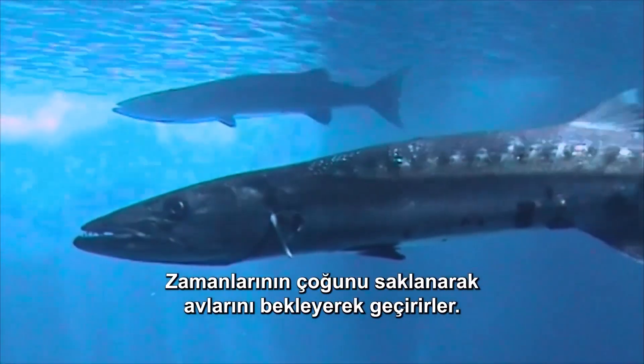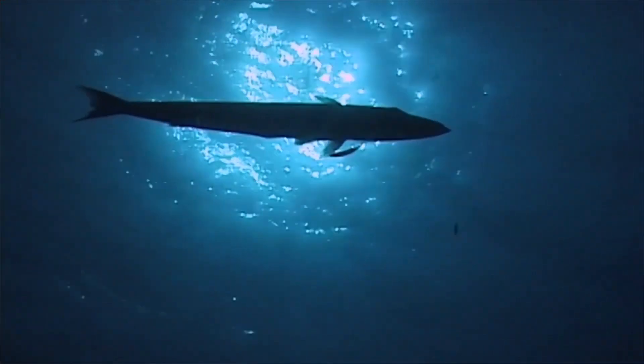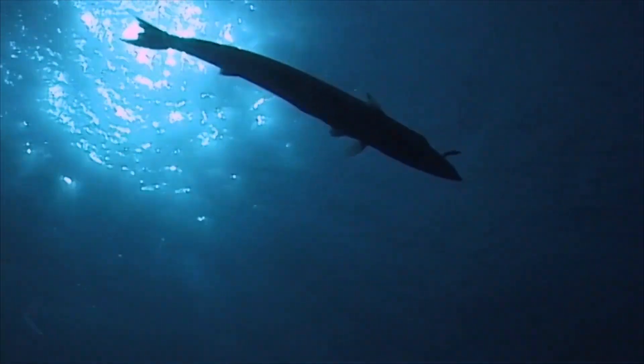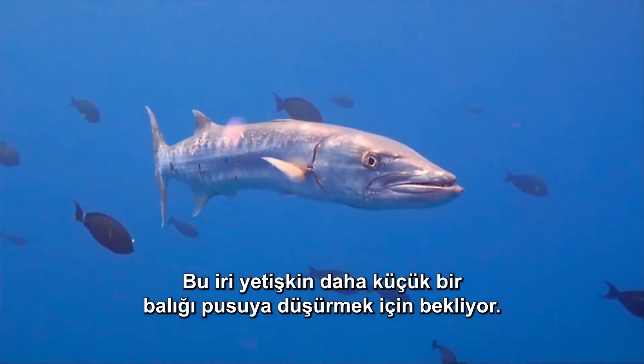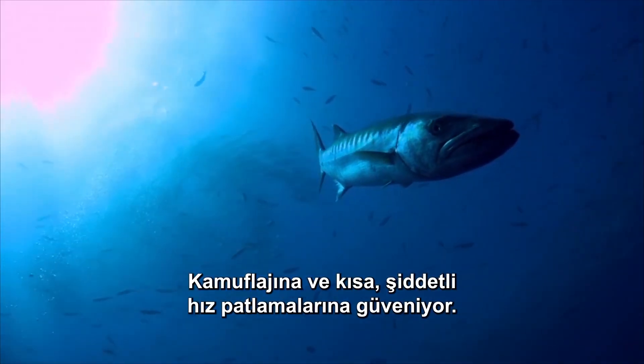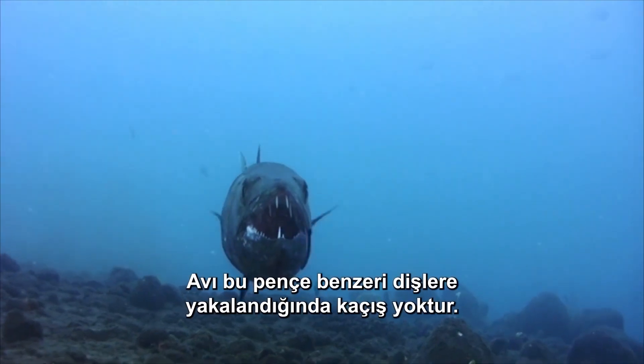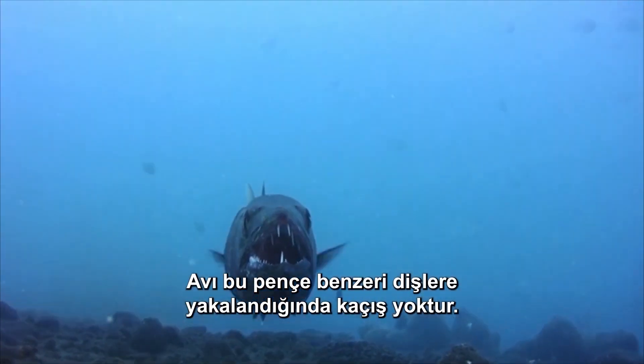They spend much of their time hidden, waiting for their prey. This large adult is waiting to ambush a smaller fish. He relies on camouflage and short, intense bursts of speed. Once his prey is caught in these fang-like teeth, there is no escape.